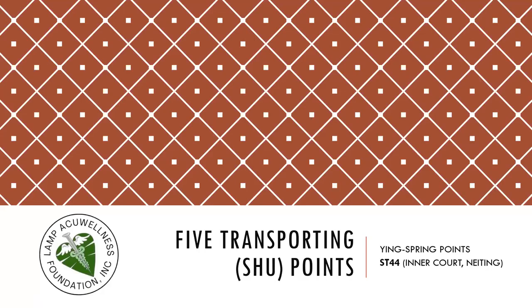Let's discuss the five transporting points. Stomach 44 is the Ying spring point.